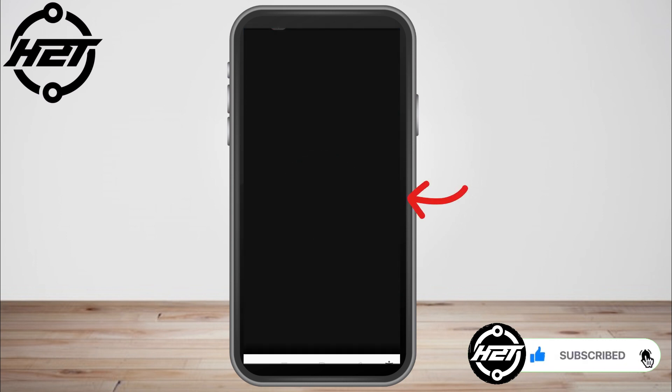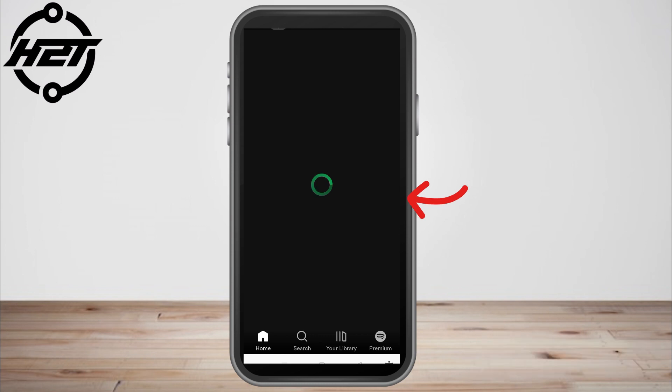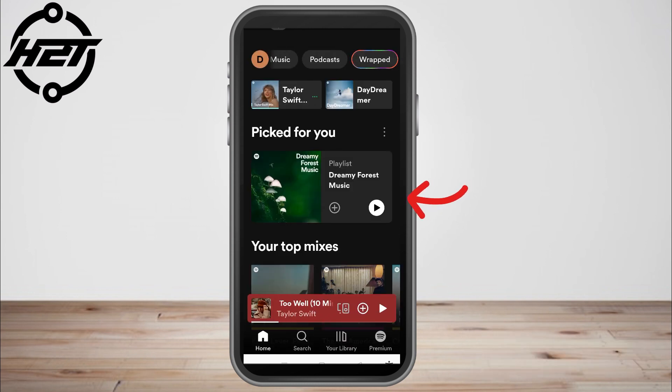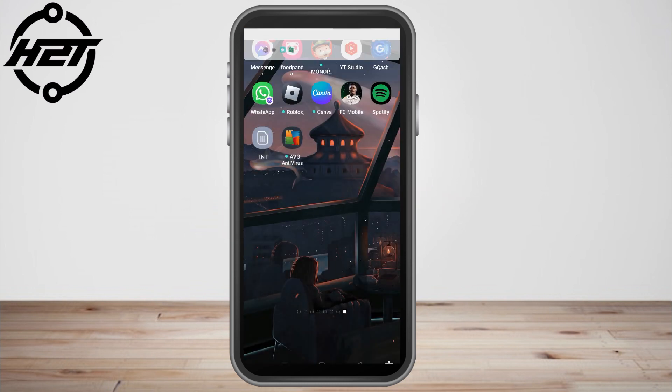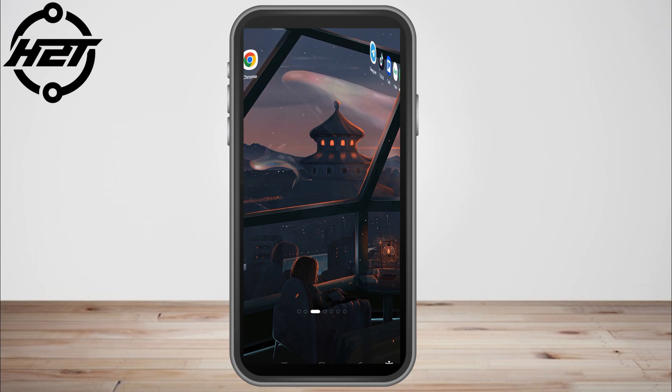Let me select the song that you want to play first. Go to the library and select the song you want to play — for example, this one here. Now you can exit your Spotify application, but if you swipe down you can see that it's still playing even after you exit the application.